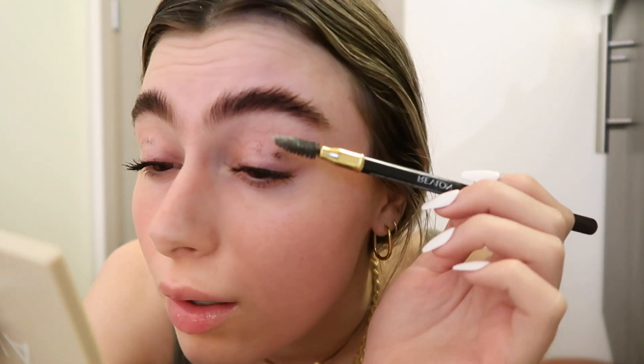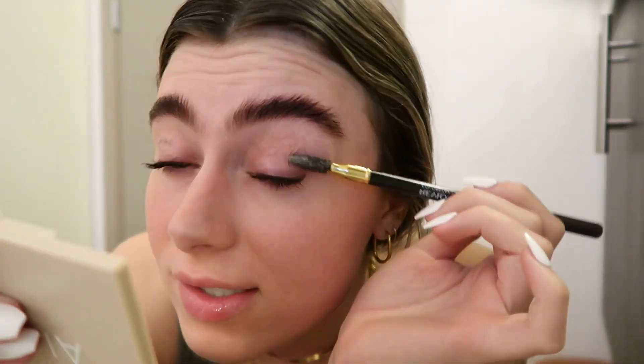Taking that same spoolie, I'm just going to lightly get the mascara off my lids by lightly brushing and it will just kind of flake off like that.